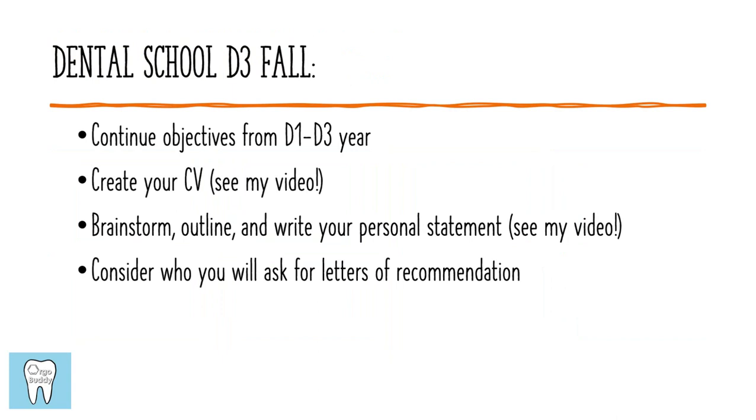Now we'll move forward to when application season is coming up. You still want to continue your objectives from your first through third year of dental school. But once it gets to be your D3 fall semester, that's when you really want to start preparing for your actual application to endodontic residency. This timeline assumes you're applying for residency straight out of dental school. If you decided to take a gap year and work as a general dentist first, you'd be doing this a year later during your D4 fall. But assuming you want to apply straight out of dental school, start your D3 fall thinking about what's coming up ahead.